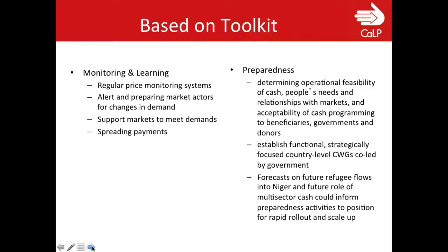For preparedness, the same issues apply but from a preparedness perspective: looking at people's needs and relationships with markets, the acceptability of cash for governments, beneficiaries, and donors, and establishing a strategically focused country-level cash working group where government is involved from the onset. It makes sense in Niger to have a DIFA-level working group, and then perhaps a Mali-level or urban-level working group. Multi-sector or multi-purpose cash can inform preparedness for a rapid rollout and scale-up — there's a lot of potential.